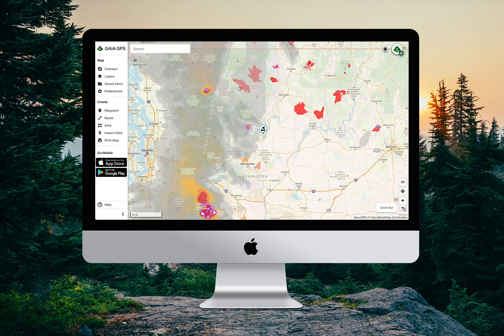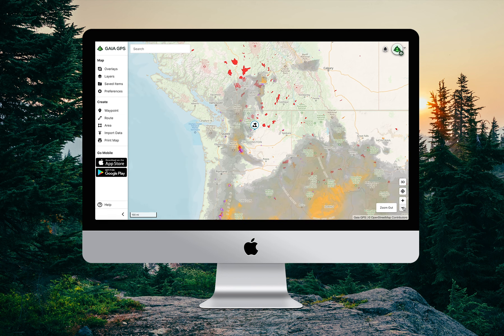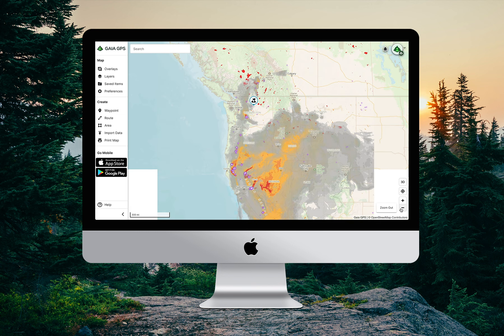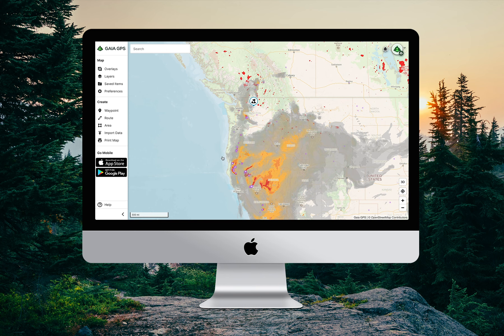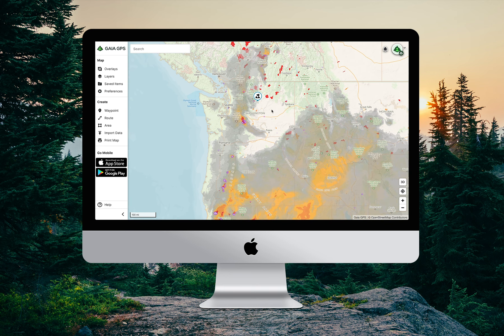And if we zoom out a bit, we can see that it looks like these larger fires a bit further south in Washington, Oregon, and California are blowing a lot of smoke further south and west, but it's really not too bad up here in Chelan.